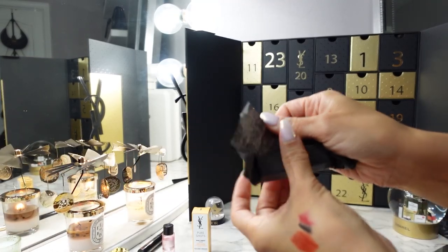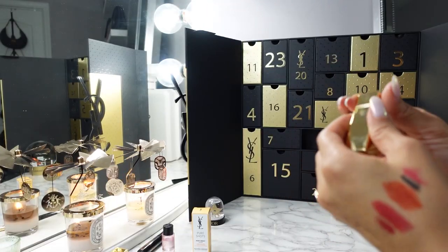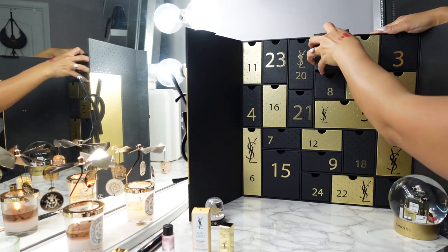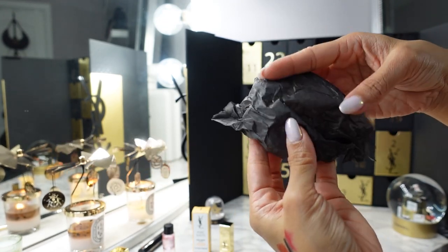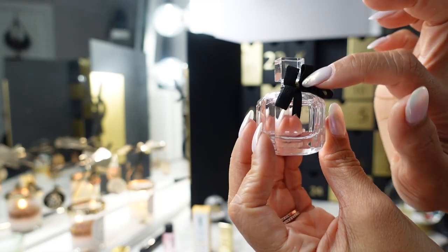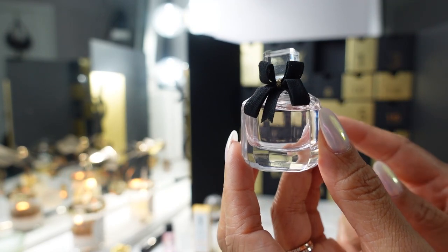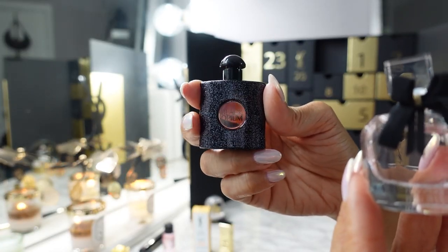Day twelve is the YSL Rouge Pour Couture in shade 70 — a more everyday nude, wearable pink. I would wear that every day. Day thirteen is another perfume, wrapped individually in tissue — the Mon Paris Eau de Parfum. It even has the little cute bow that the full-size fragrance does, and it's a dabber. This is a very nice, safe, classic floral — great for everyday wear versus Black Opium which is more of a nighttime fragrance.